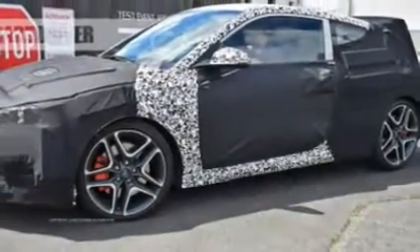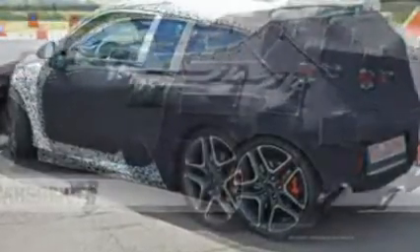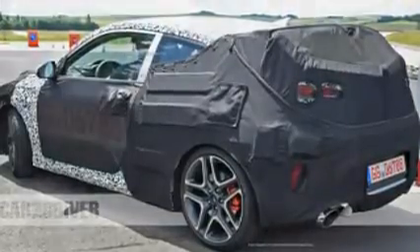the all-new Veloster seen here will evolve its look, trading on the design language established by the Hyundai i30, better known stateside as the Elantra GT hatchback.